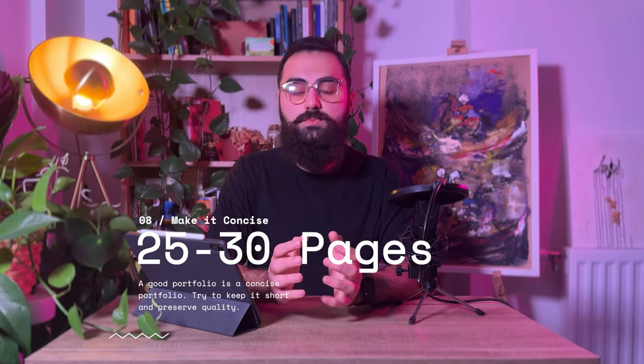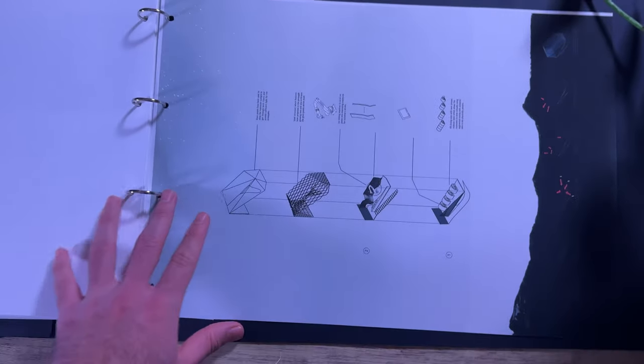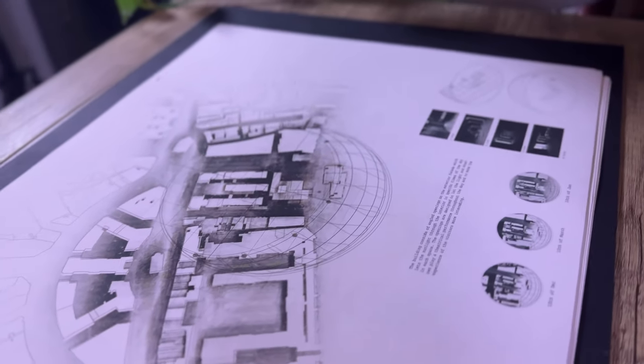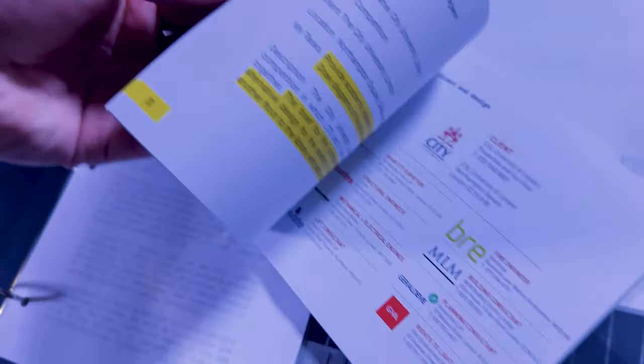Rule number 8: aim between 25 to 30 pages of portfolio. A good portfolio is a short and concise portfolio which highlights the best recent works of the candidate in 25 to 30 pages. By making your portfolio extensive, you are probably including work of lesser quality than the rest, or work that is neutral or a repetition of skills you've already highlighted. So keep your portfolio concise and try not to exceed more than 30 pages.